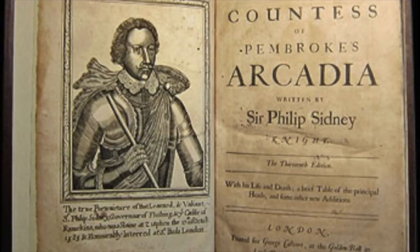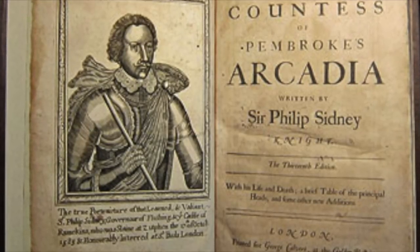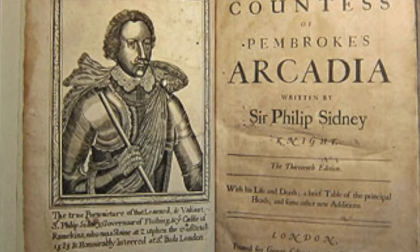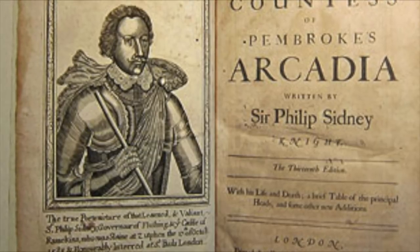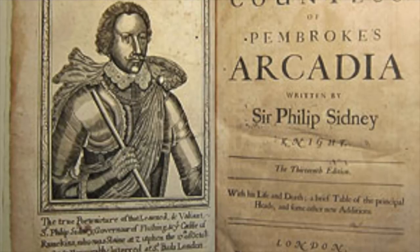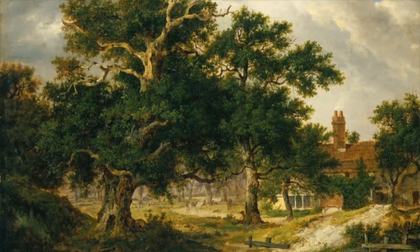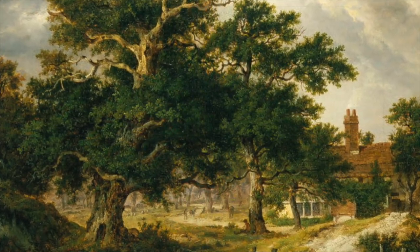If we assume that the treasure story in Sidney's Arcadia served as the template for the money pit saga, then we may suspect that all of this was a kind of setup evoking imagery from literature that had a symbolic connection to Nova Scotia. In many ways it does make sense that there is no treasure there, and that there is a great deal more to be told at Oak Island than simply a treasure tale.